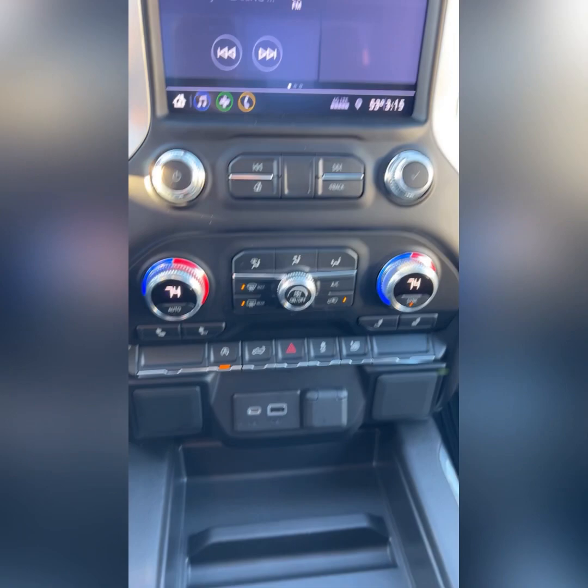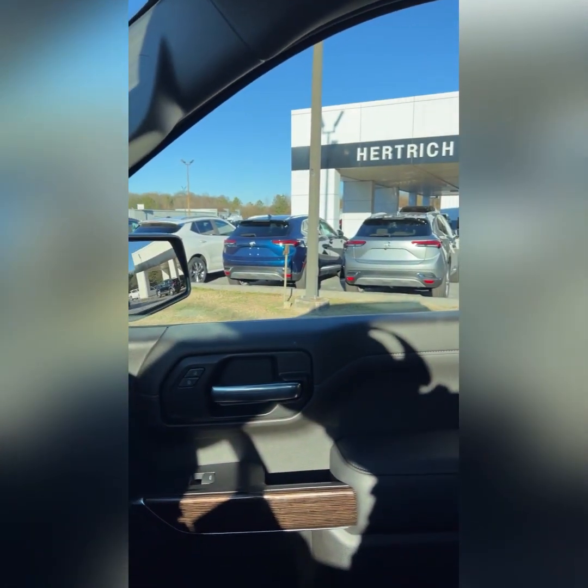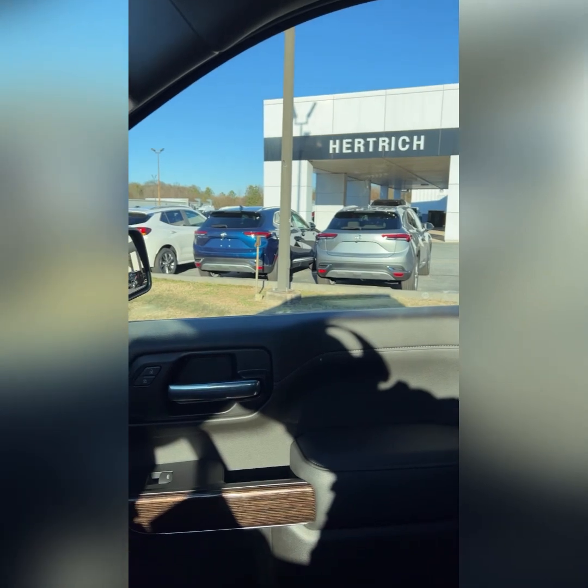I hope this answered most of your questions. Remember, this is at Hertrick Buick GMC in Seaford, Delaware. Thank you.